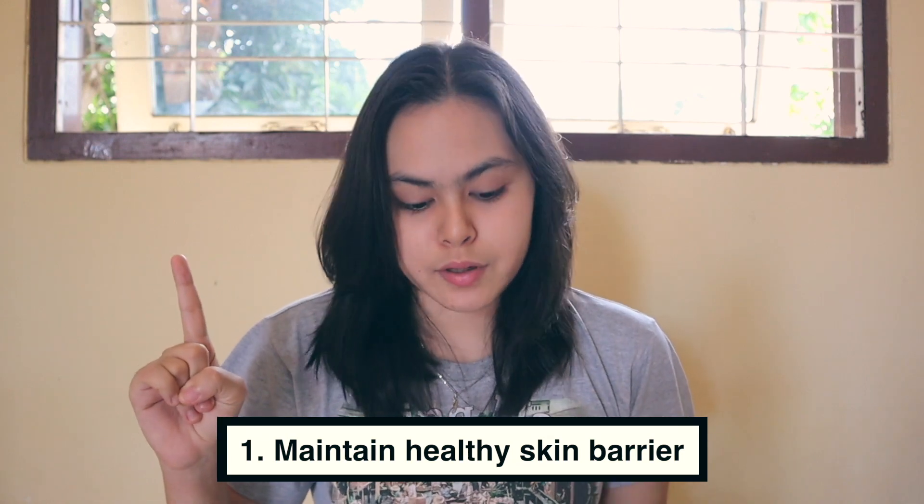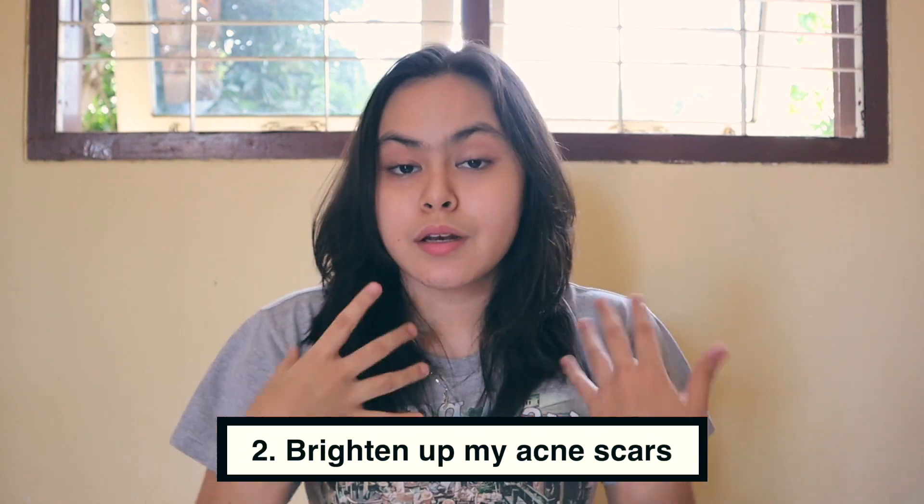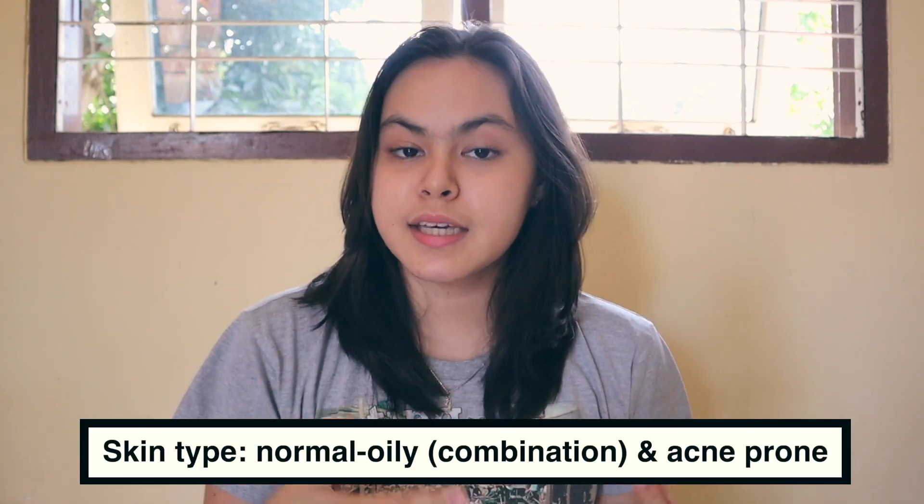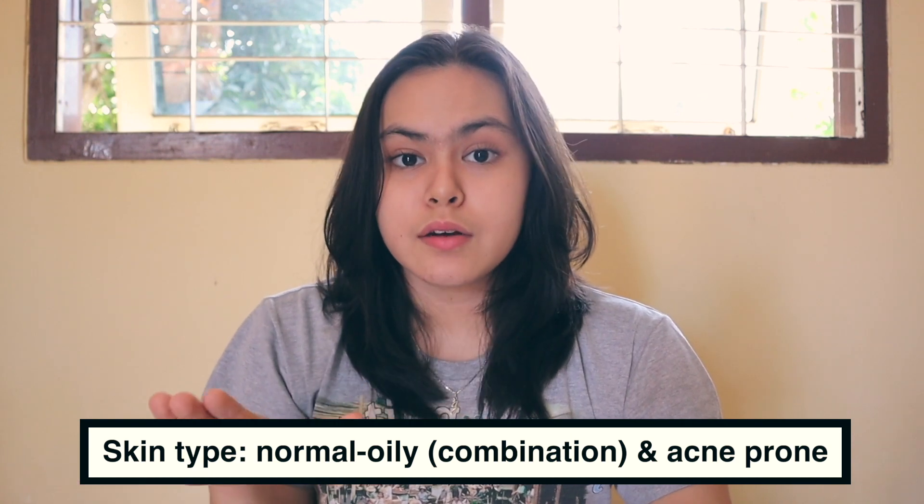Back then, my skin concern was fungal acne, so I focused on fungal acne safe products. Now my focus areas are: first, to maintain a healthy skin barrier; second, to brighten up my acne scars — I have some over here and a little bit over here; and third, hormonal acne, which I sometimes have to deal with because I'm a teenager. My skin is normal to oily, so combination — my t-zone is very oily but other areas are normal. Warning: what works for me might not work for you, because everyone has different skin.